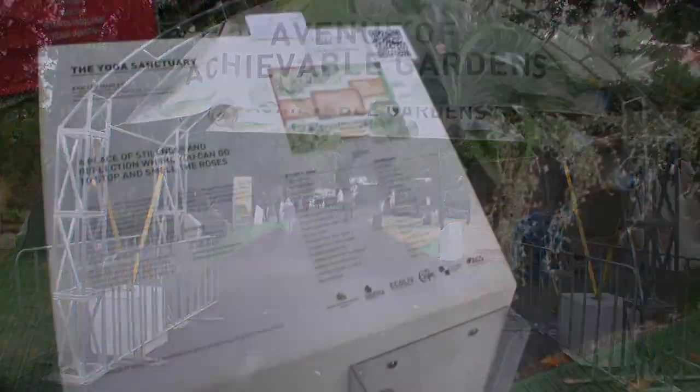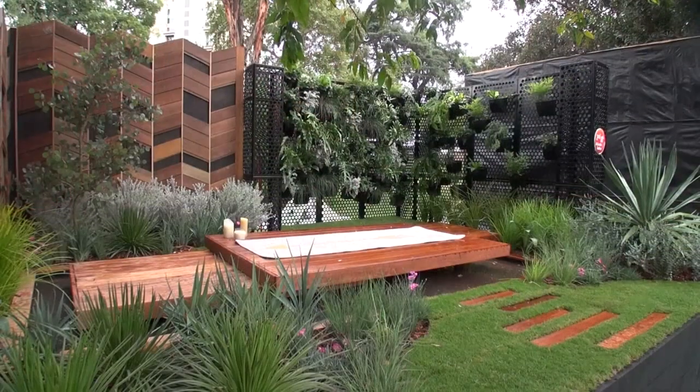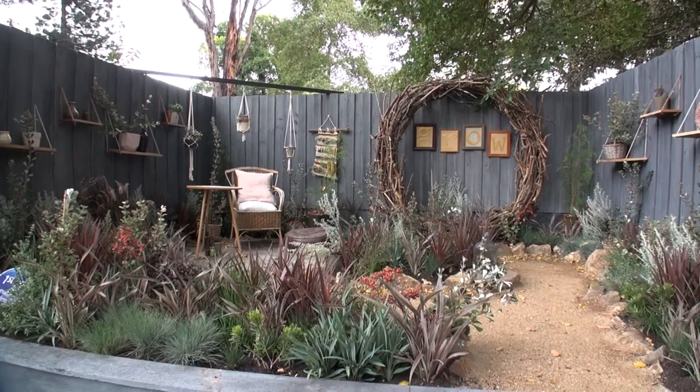There are landscape gardens by international and local designers, and you'll also be able to get some ideas for your own garden.